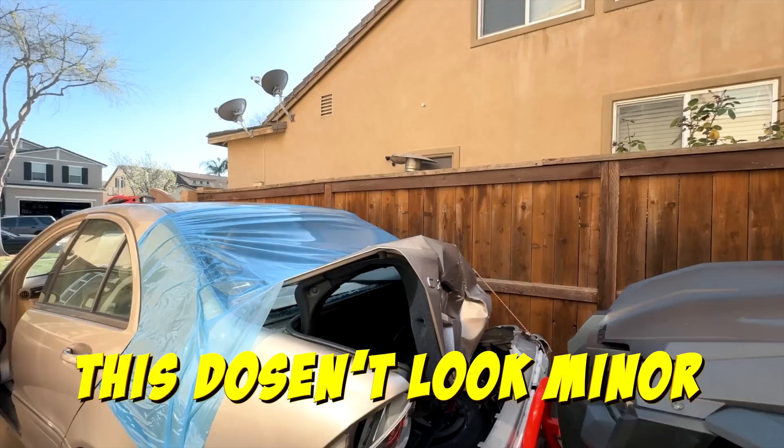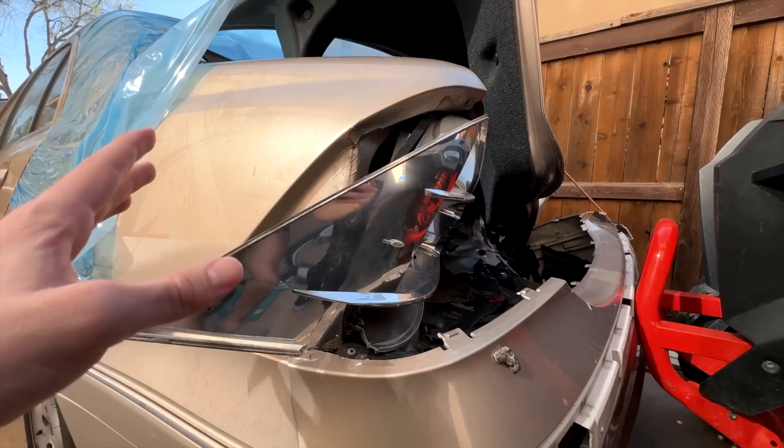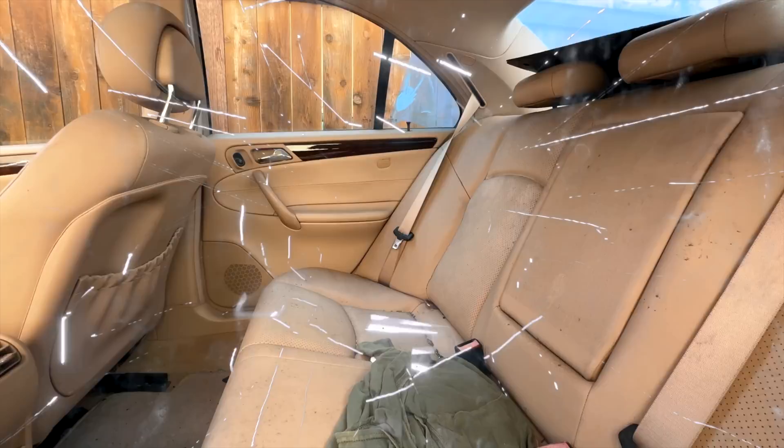Bro, you don't even have a headlight in the back! I know, I ordered it, it's coming in. Other than that, the car's perfectly fine. Let's check out the rest of it. I just kinda wanna know, why is there glass all over the seat? There's glass everywhere! Did someone try breaking in? Let's just continue.